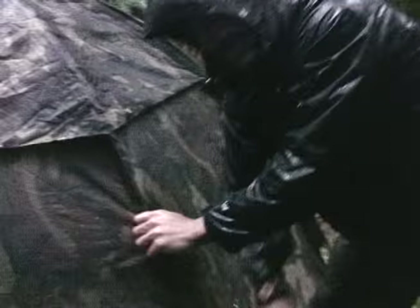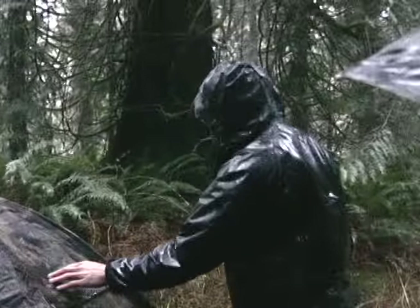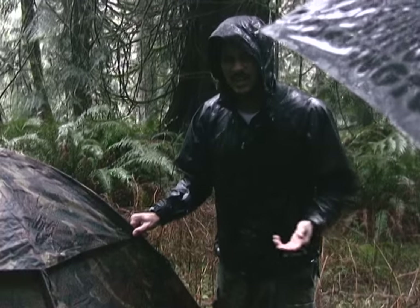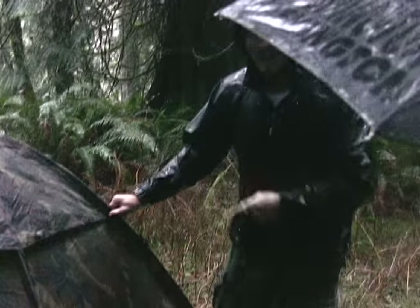Oh, now we have finished the tent. It's looking pretty good in my opinion. I could have done a little better, but I didn't have really the tools that I needed. Either way, I like it.